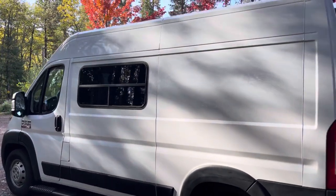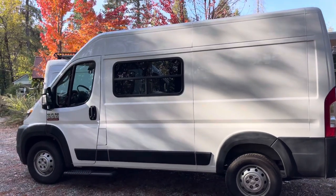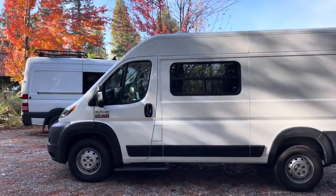Thanks for taking a look. Another successful van build here by Preston Vans. Make sure to follow us, subscribe, and check out our other videos.